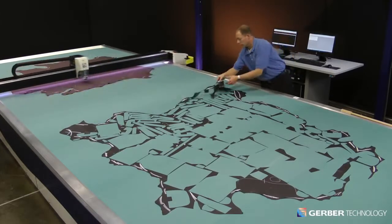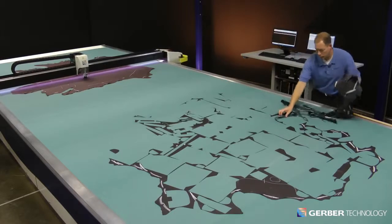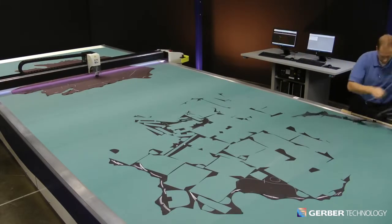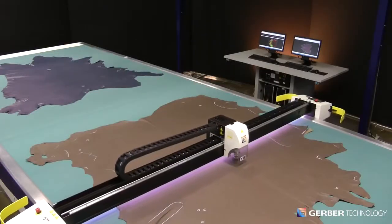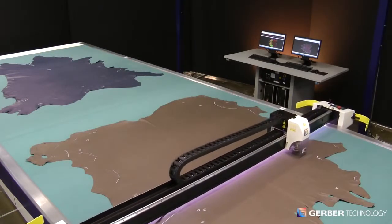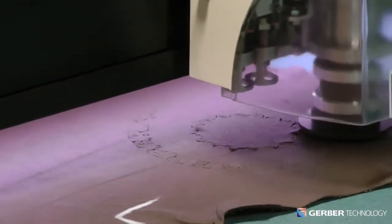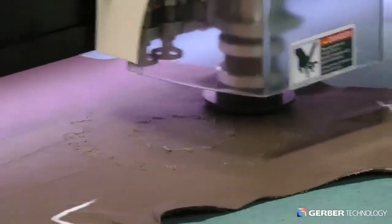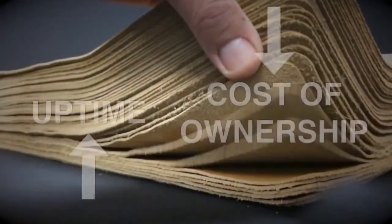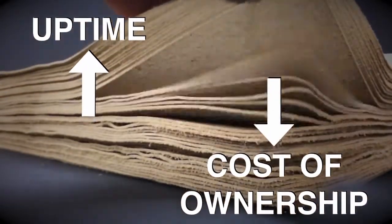Taurus II is a static leather cutting system with fewer moving parts, simplified motor assemblies, and uncomplicated cabling, all of which translate into maximum uptime and lower maintenance costs. Because Taurus II captures each hide using a static digital camera rather than a scanner that is constantly in motion, there's less wear and tear on the system. As a result, system reliability and uptime increase significantly, while cost of ownership decreases.